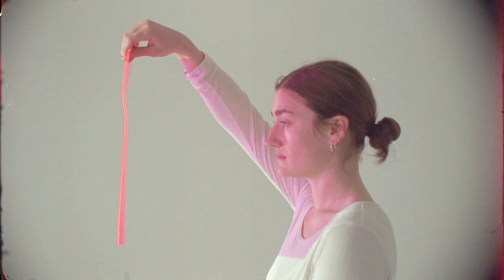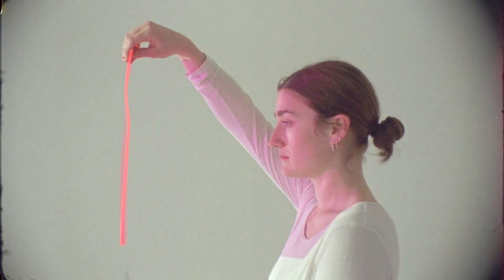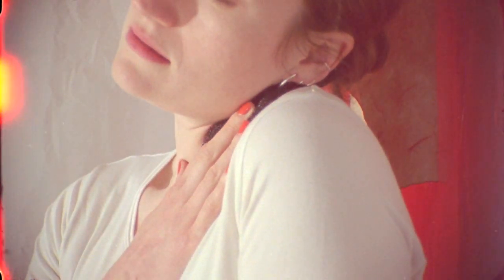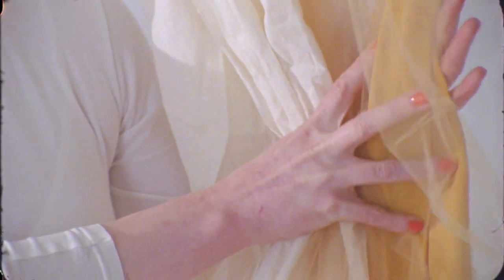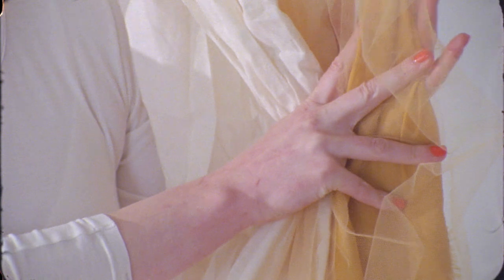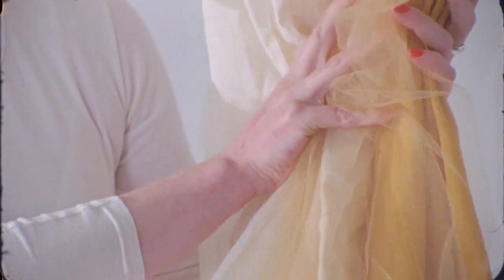Coming from a background in jewellery design, materials have always been really important to me. Style is important to me; what I wear is important to me. I do like my prosthetic to work with my outfit. For me, my leg never looked the same as my other one, so I don't see the point in trying to mimic something that I never had. I couldn't care how it looks cosmetically — for me, it's about function, so I want it to work.